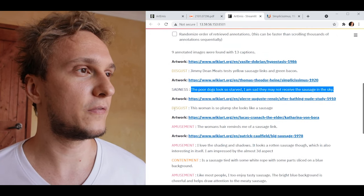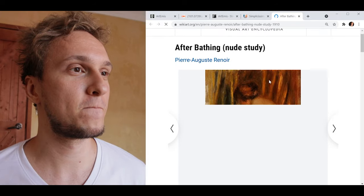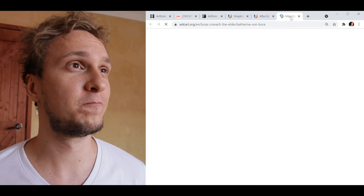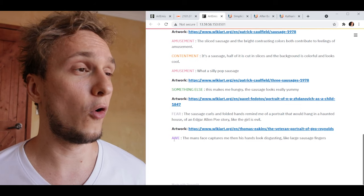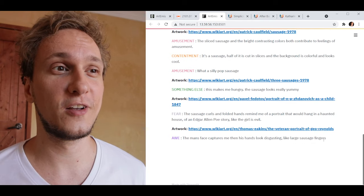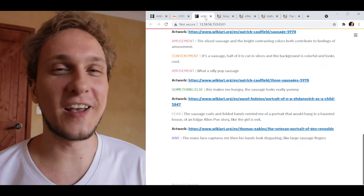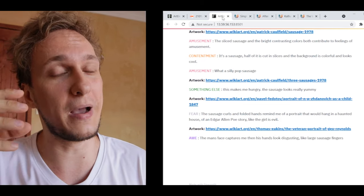Let's have a look at some other results. Disgust: 'This woman is so plump she looks like a sausage.' Very opinionated — keep that in mind. 'This woman's hair reminds me of a sausage link.' It pretty much does. And: 'This man's face captures me, then his hands look disgusting like large sausage fingers.' All of these descriptions as well as the emotions were chosen based on the image input by this machine learning model, Artemis. Pretty cool.